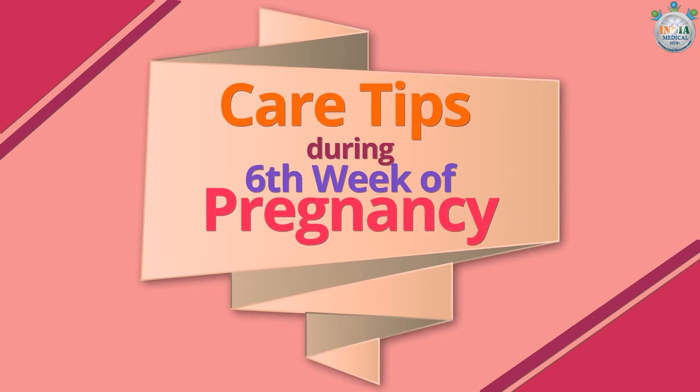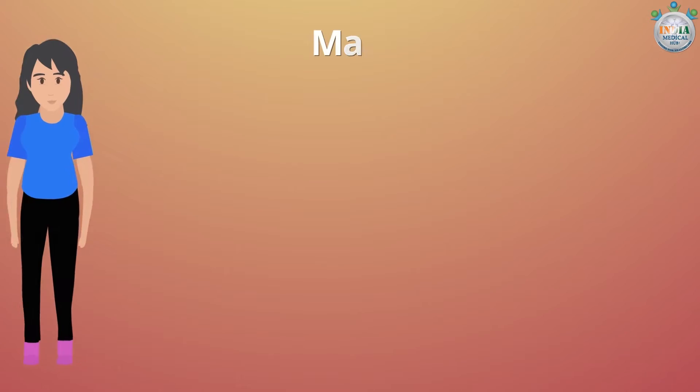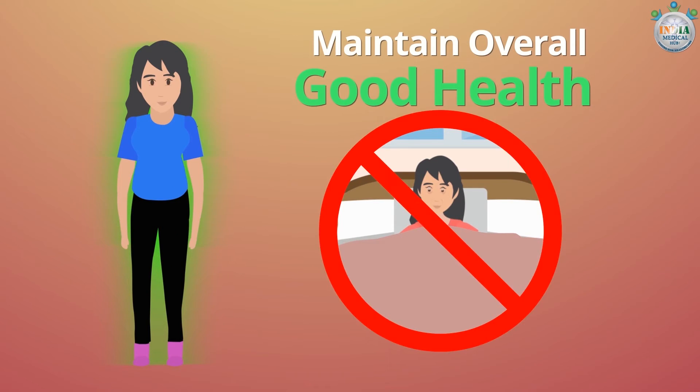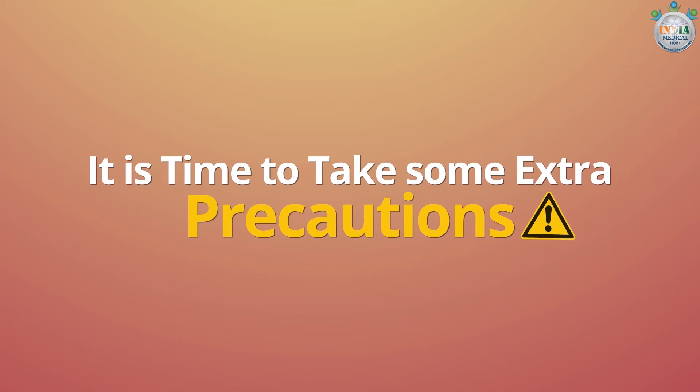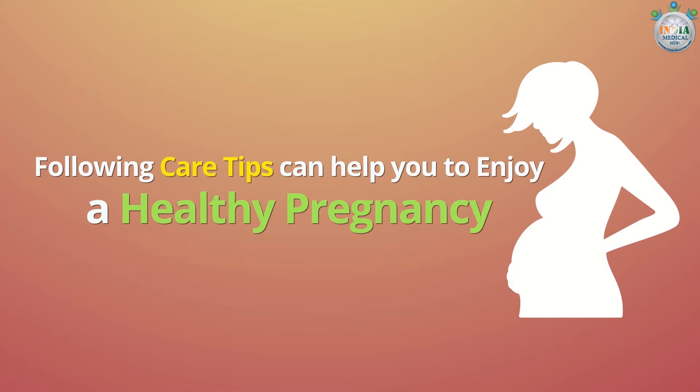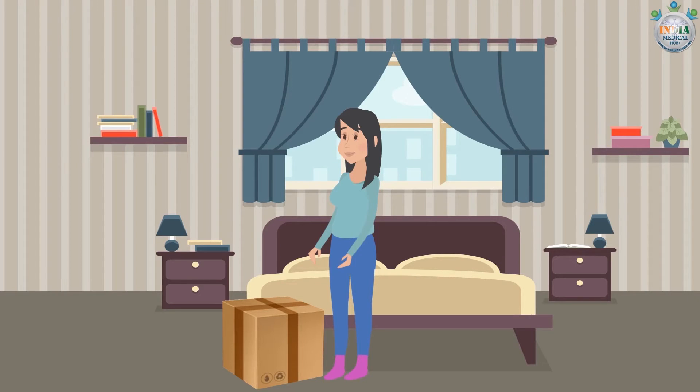Care tips during the sixth week of pregnancy: maintain overall good health to avoid situations that can make you sick. It is time to take some extra precautions. The following care tips can help you enjoy a healthy pregnancy.